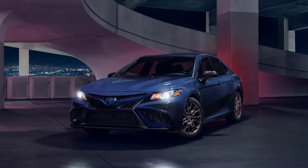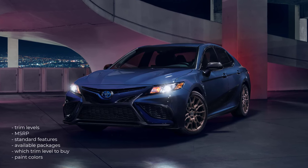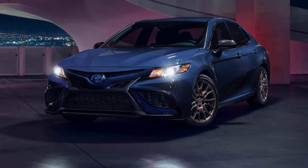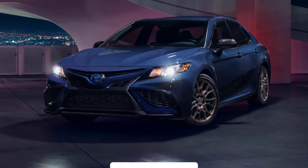Okay, that's it — I'm going to wrap this video up. I went over the trim levels, MSRP, standard features, available packages, which trim level to buy, and the paint colors for the 2024 Toyota Camry. If you found this video helpful, informative, or entertaining, please like, share, and subscribe to my channel. Thanks for watching.